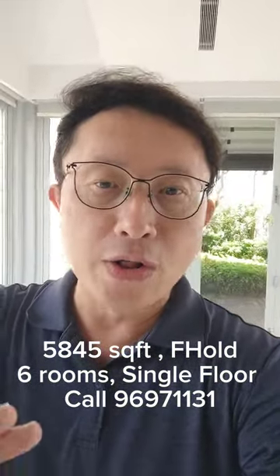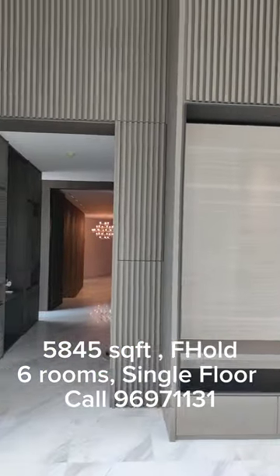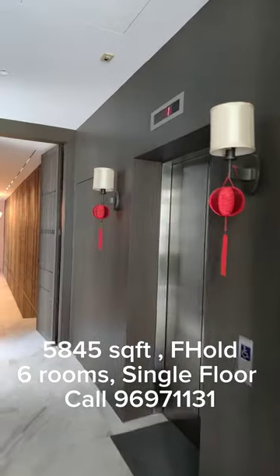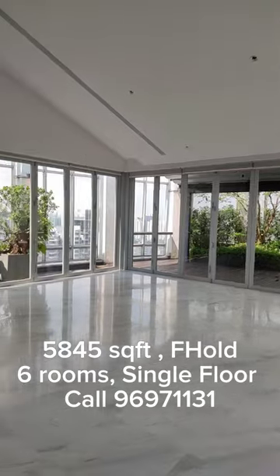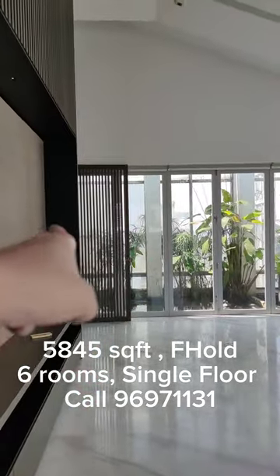Your family members, whatever they're doing, they are on the other side of the unit. Over there you can see this passageway. When you come up from the private lift and step into the lift lobby, turn left — your guests or business associates will come into this spacious living entertainment area with your home office right by the side.